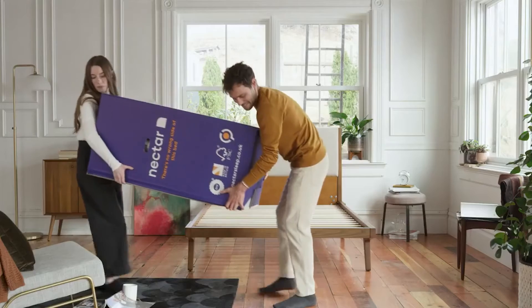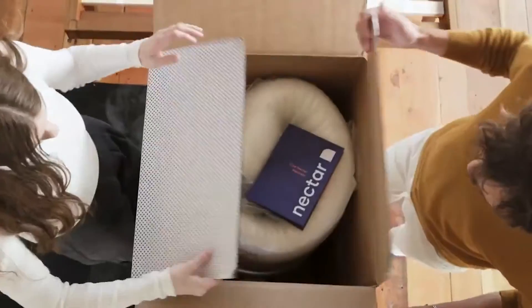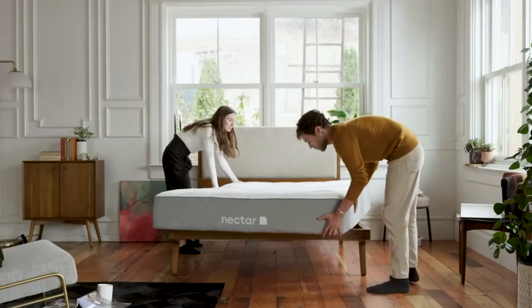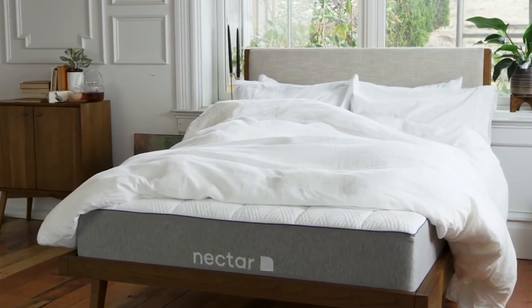And finally we have the Nectar Memory Foam. Nectar is one of the most well-known brands on the market right now when it comes to mattresses, so you know that you'll be purchasing something high quality. Their mattress is a memory foam mattress, so is great for those who love to really sink into their bed whilst they sleep.